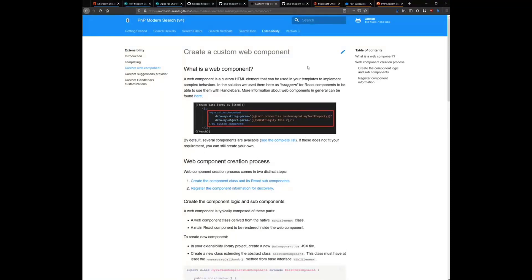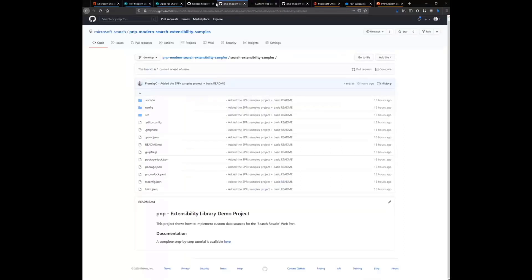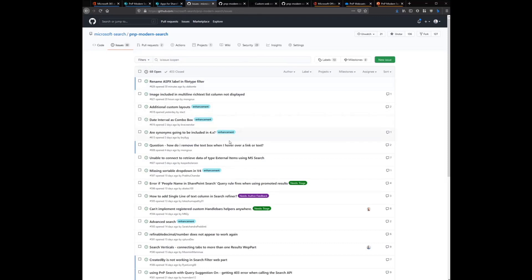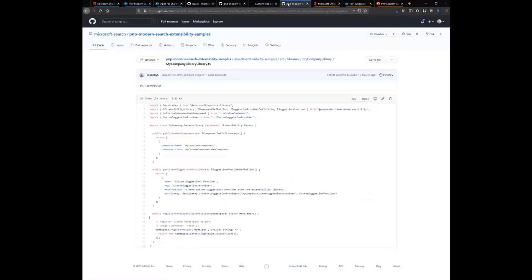Frank wraps up: download the V4 preview version from GitHub, use it in your tenant, and submit feedback and issues via the issues tab. The official release will likely come in early 2021 — probably January — though there are still some issues to fix. Let them know what you think of this version.